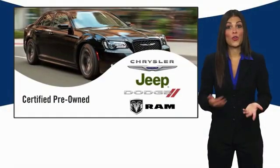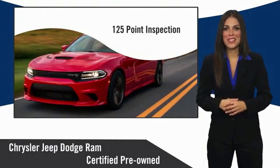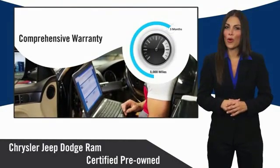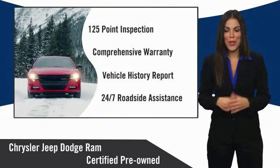All Chrysler Group Certified Pre-Owned Vehicles pass a stringent inspection process guaranteeing that only the finest vehicles get certified. Ask your dealer about available lifetime warranty upgrades. Chrysler Group Certified Pre-Owned Vehicles — the smart choice.